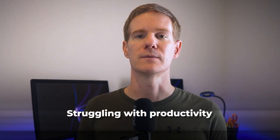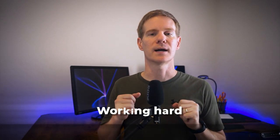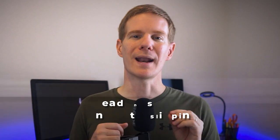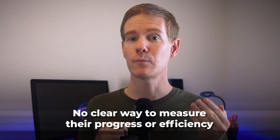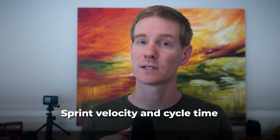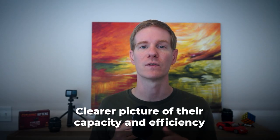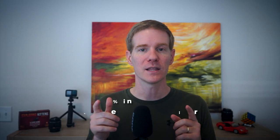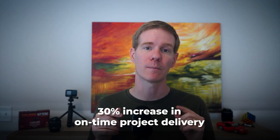Let me share a quick story to illustrate this. A few years ago, I worked with a software development team that was struggling with productivity. They felt like they were working hard, but project deadlines were constantly slipping. When we looked into it, we realized they had no clear way to measure their progress or efficiency. We implemented a few KPIs, including sprint velocity and cycle time, and within just a few months the team had a much clearer picture of their capacity and efficiency, making data-driven decisions about workload and process improvement.